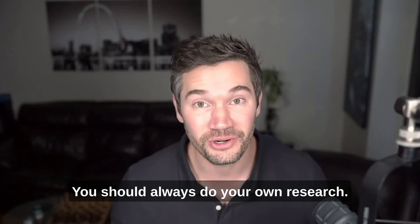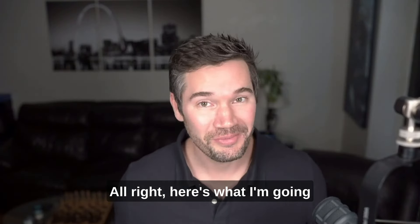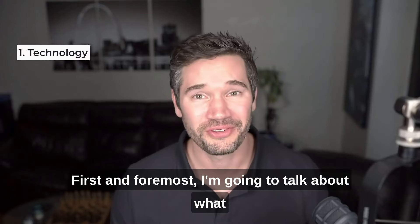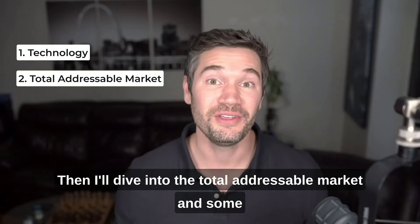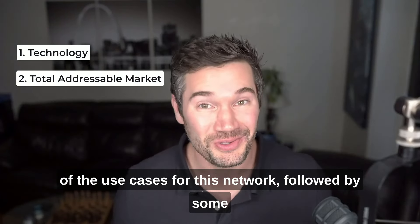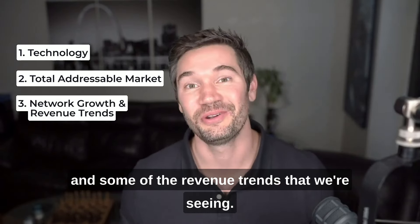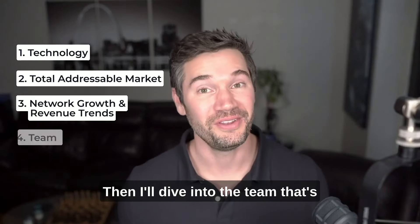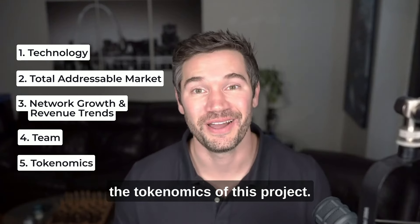You should always do your own research. If you do like this video, please like, comment, and subscribe. Here's what I'm going to be covering: first and foremost, what this network is and the technology behind it, then the total addressable market and use cases, followed by metrics on network growth and revenue trends, then the team executing on the backend, and lastly the tokenomics of this project.